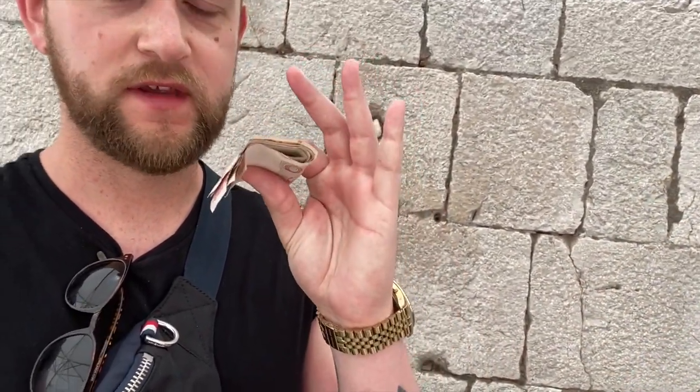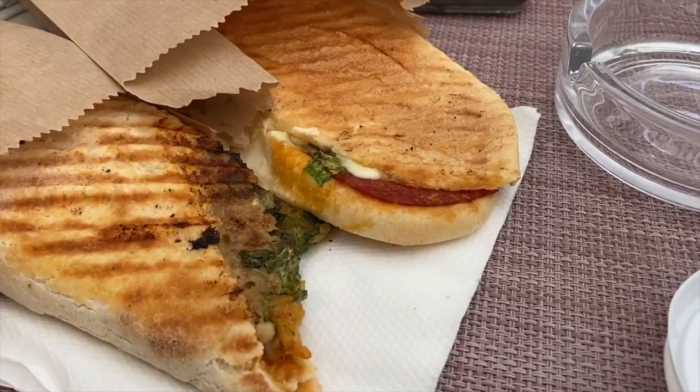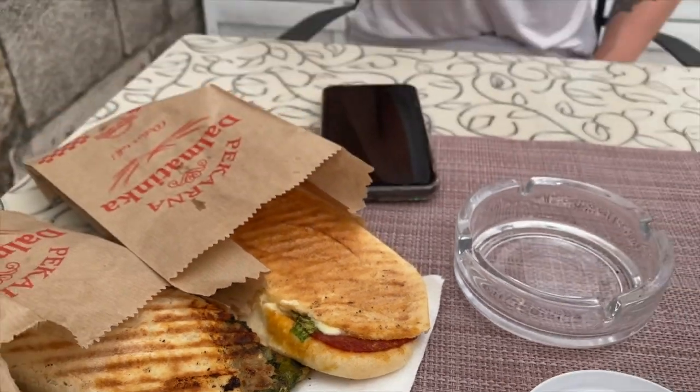Bigger than my head! It came to 50 kuna. So 50 kuna comes to 6 euro and 66 cents — that's a bit creepy, 666. But cheap! Cheap, huge sandwiches and very good coffee as well.